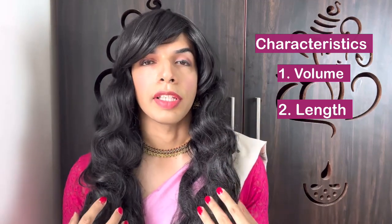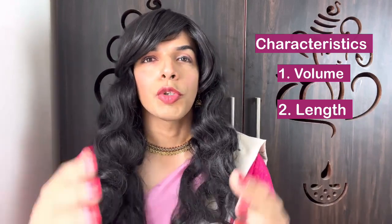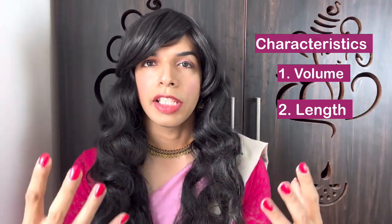For example, if you're wearing something more traditional like an Indian attire, you would probably want to go for a longer hair wig. If you're wearing something modern or you want a fusion kind of look, maybe you can go for a bob cut or a shorter hair wig. It all depends on what kind of appearance you want to portray. Always remember, volume and length are the two most important characteristics you have to look at whenever you buy a wig.